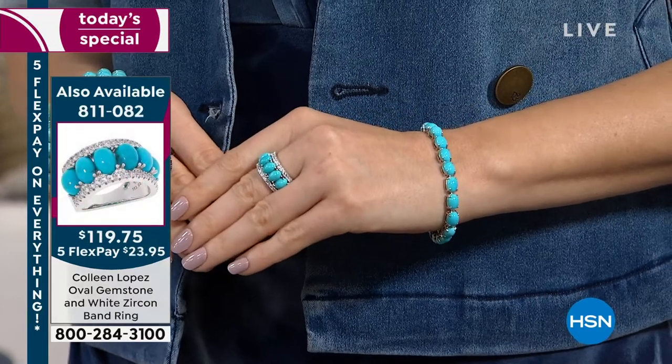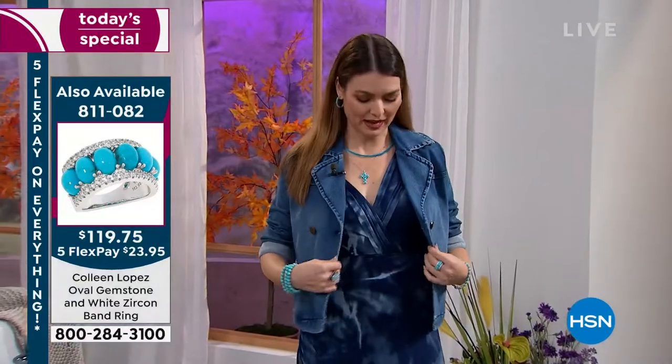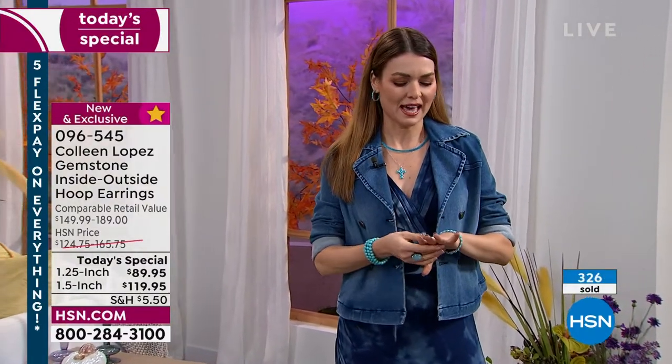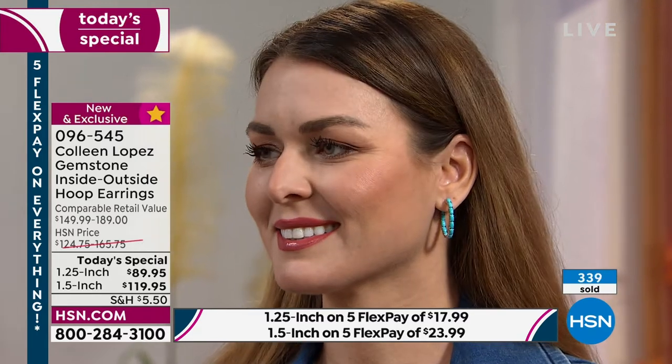It looks absolutely beautiful. I'm wearing all turquoise. It works so well with my dress — I live in dresses. And I love to take my dresses into fall and throw a little jean jacket. I just love that turquoise goes with all of that — your denims, your neutrals. Turquoise just really gives it life. You can wear it with denim, black, brown, grays, pop colors. That's why it's a winter, spring, summer, fall gemstone.